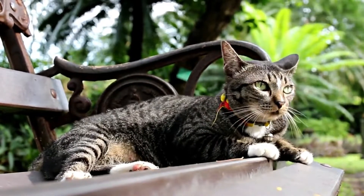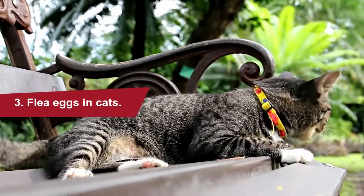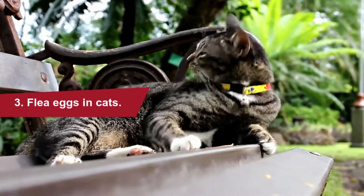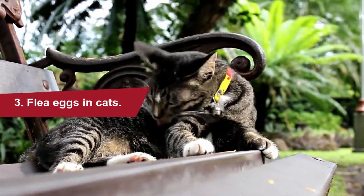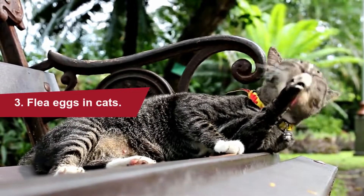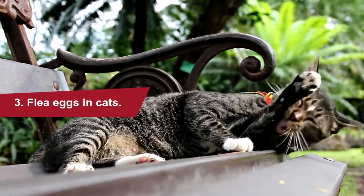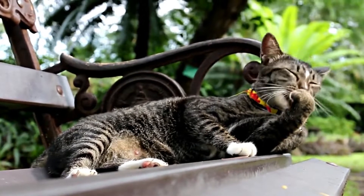Flea eggs in cats: flea eggs are oval and less than one millimeter long, making them very difficult to see. Flea eggs on cats can be found on individual strands of fur; however, most eggs are never found because they are so small and cats lick and groom themselves a lot. Flea eggs are very hard to see.